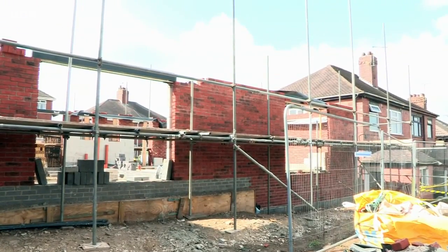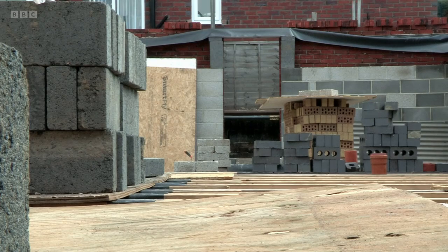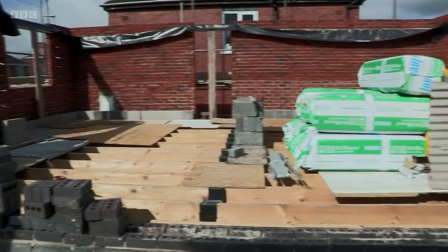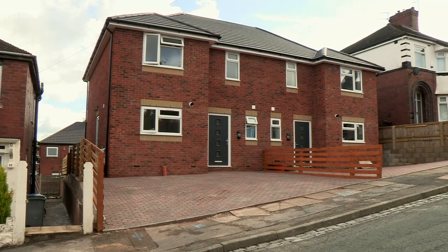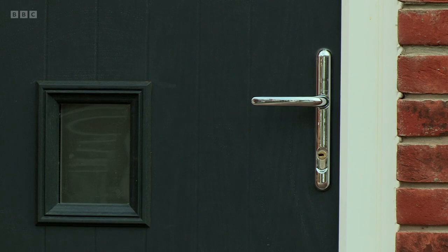We spent one full year getting the planning sorted, and once the planning was done, we had a few more conditions that had to be removed. So once the conditions were removed, it was just a matter of starting off. The building work had started and the houses were starting to take shape. Each property was going to be a typical three-bed semi, with the kitchen and lounge taking up the majority of the ground floor, and three bedrooms and a bathroom on the first floor. With the two houses being a mirror of each other, the layout of both is exactly the same.